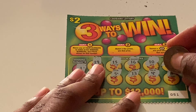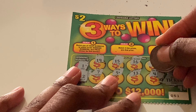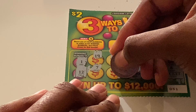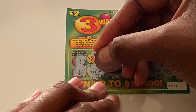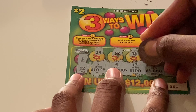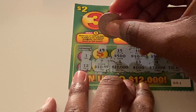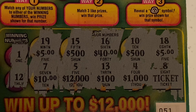No win on the numbers. Let's check the prizes. We have a ticket, $1,000, $100, $12,000, $10, $5, $500, $500, $40, looking for one more $500 — and another $5. I do not see anything on here. Next ticket is ticket 52.